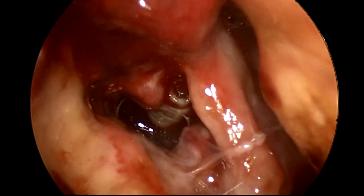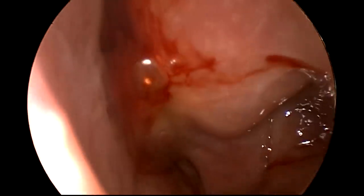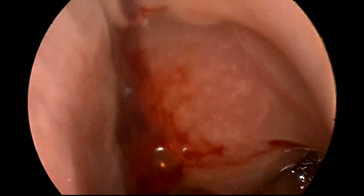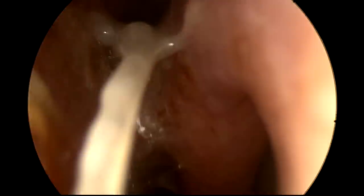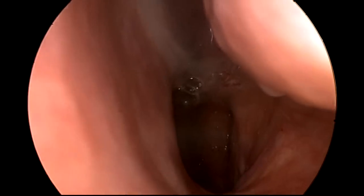I could see live maggots in the superior ethmoid region as well. There is no surgery whatsoever done to this patient — this is a long-term mucormycosis patient and the patient did not undergo any kind of surgery; it was the patient's choice. This is the left side nasal cavity. You can see the middle turbinate quite intact with a lot of mucoid secretion. However, there is synechia between the septum and the middle turbinate.